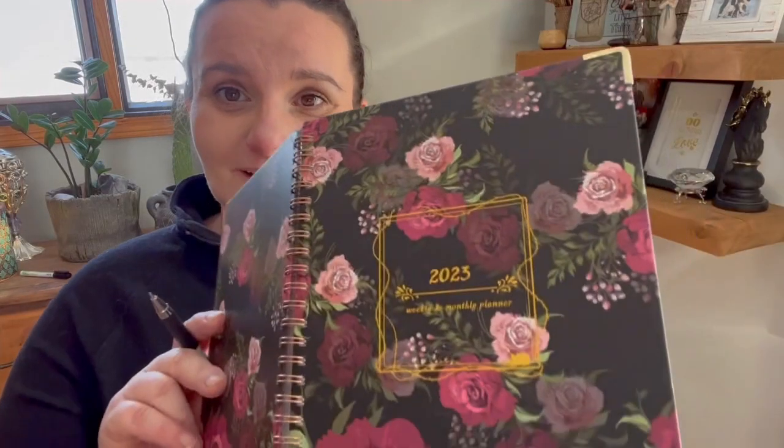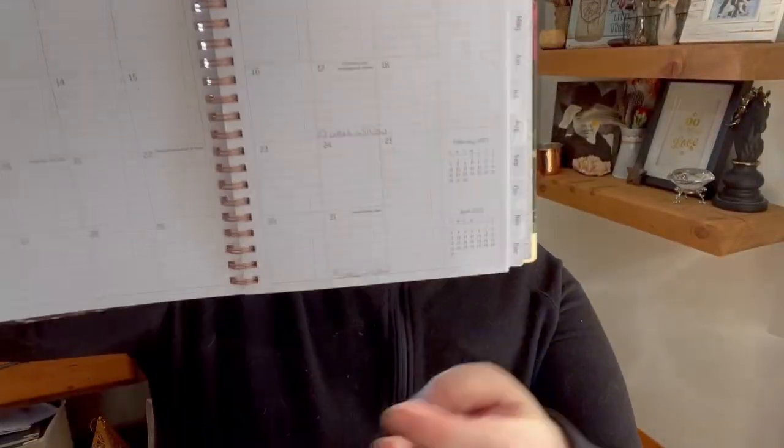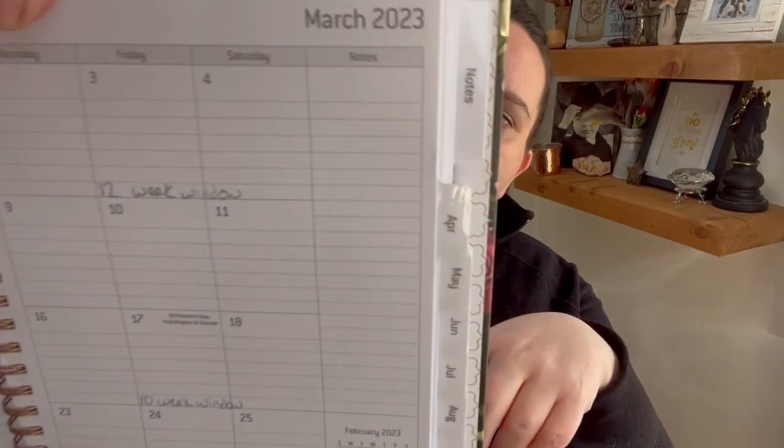We're going to look in my journal and take a look at what we have for March. What I do is write in the weeks from my last frost date — my estimated last frost date is May 25th. For cool flowers I pick a target date, which would be about six weeks before my last frost date for cool hardy annuals. If you follow Lisa Mason Ziegler, she often suggests six to eight weeks before your last frost date.